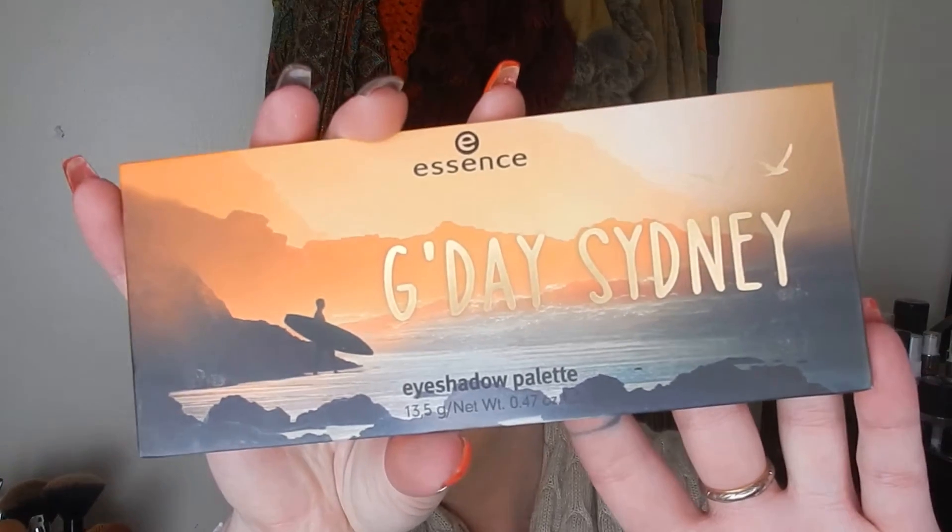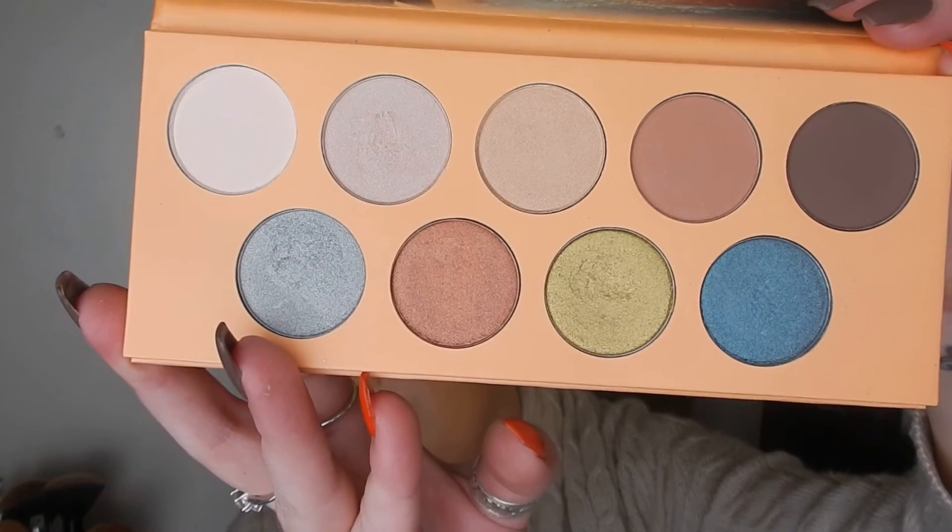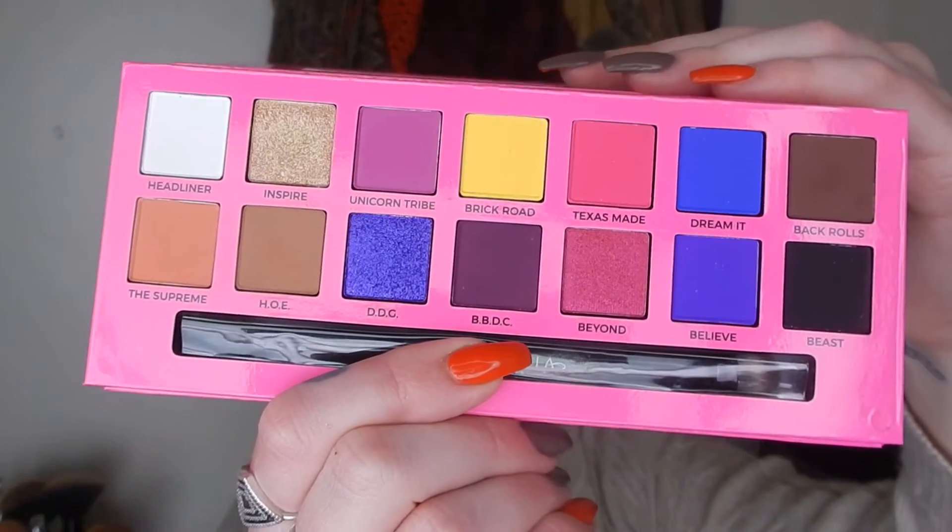I picked up a lot of eyeshadow palettes in June. The first is from Essence — this is the G'day Australia palette. It looks like the ABH Elissa Edwards palette, which is currently in my seven for seven drawer. I really, really love this palette. I'm really enjoying it — I'm wearing it today. I put the shade Inspire and Ho with Unicorn Tribe just a little bit in the outer corner. I really love this palette.